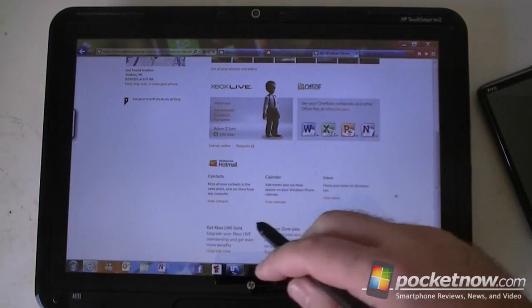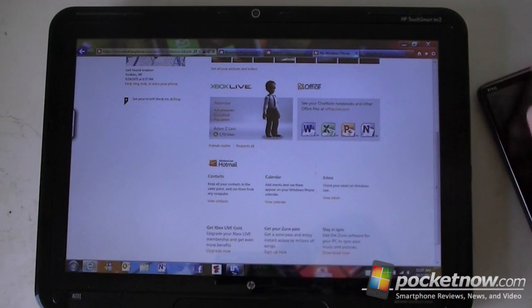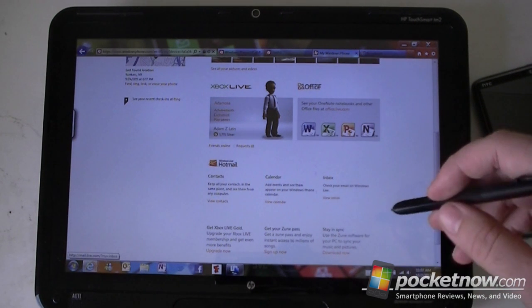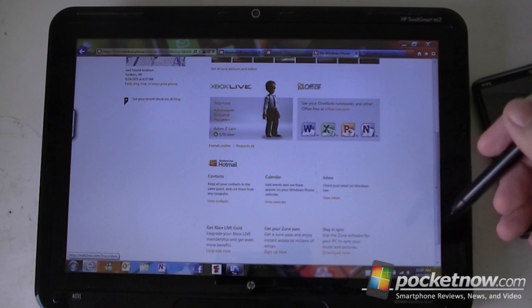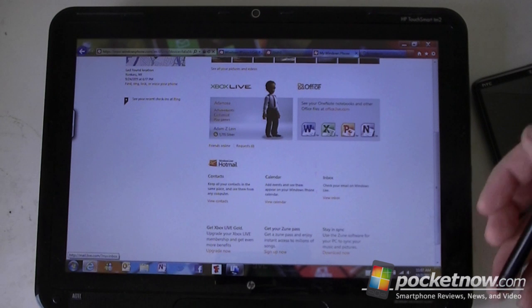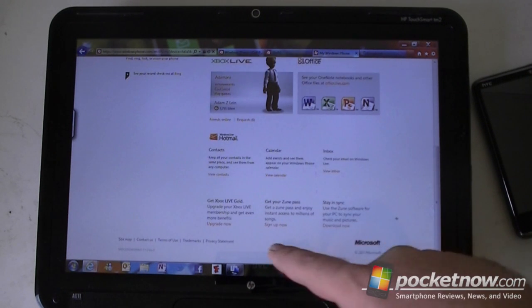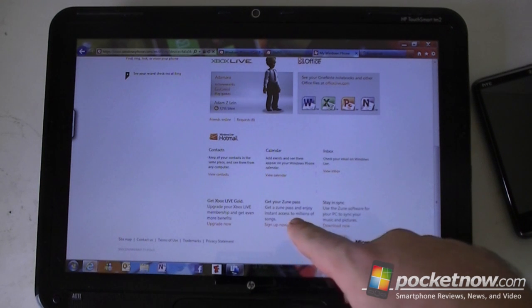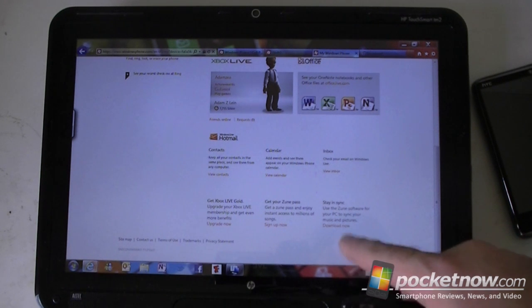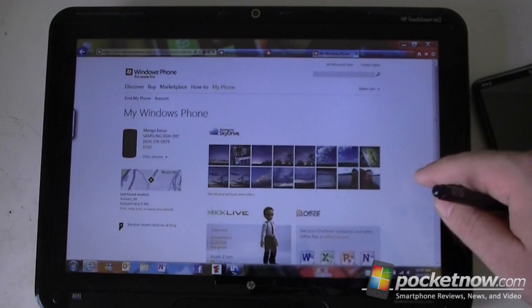Finally, we have quick access to your contacts, your calendar, and your to-do's if you have a Mango device, as well as your inbox. This is just the Windows Live account — if you have an Exchange or Gmail account, those won't show up here, but you can access those from gmail.com or wherever. At the bottom there are some ads — one for a Zune pass to get unlimited music on your phone, and a suggestion to install Zune so you can sync other stuff.